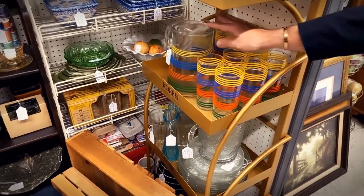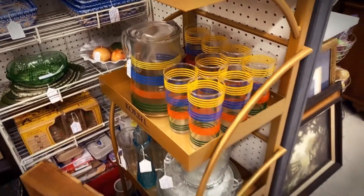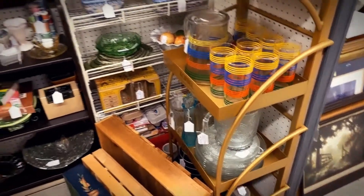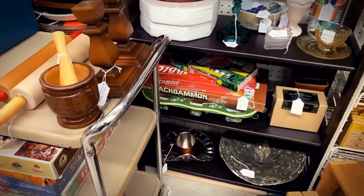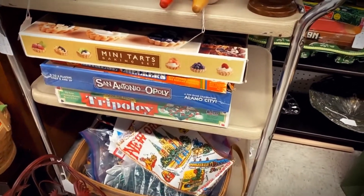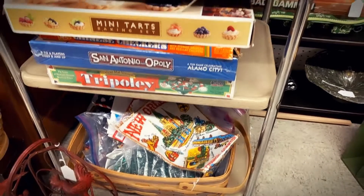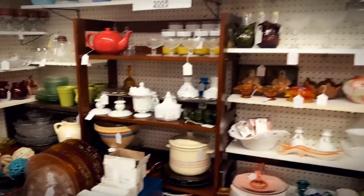That includes the original pitcher in perfect condition and eight glasses. He also has a lot of games from the past: Scrabble, Pat Dammit, Mini Tarts, and San Antonio Tripoli — all of these items are for sale. Again, come to booth 2005.